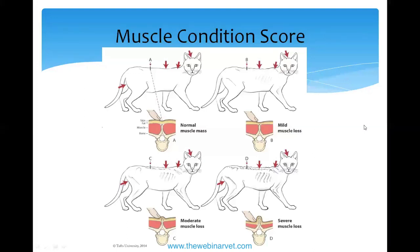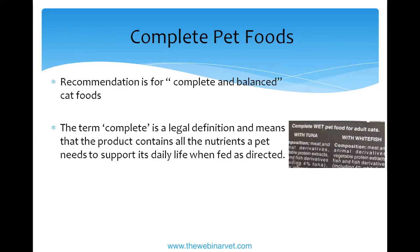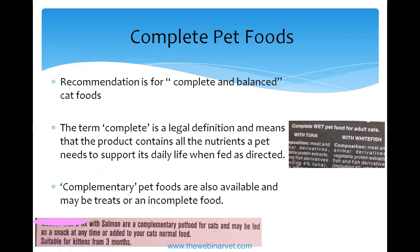Moving on to foods: the recommendation is for complete and balanced cat foods. The term 'complete' is a legal definition — if a pet food says it's complete, it is legally meant to contain all the nutrients the cat needs. There are also foods and treats that fall into the category of 'complementary.' These may be treats or an incomplete food that should not be fed by itself long-term, and they can look very similar on the store shelf.